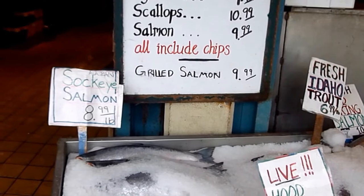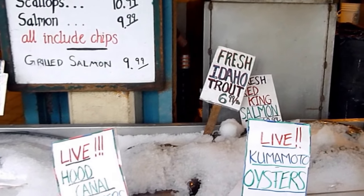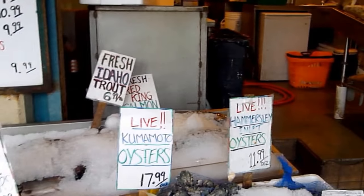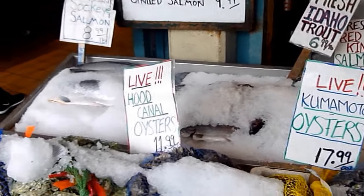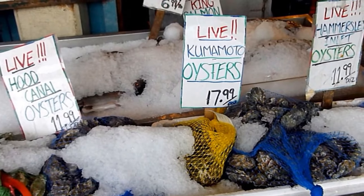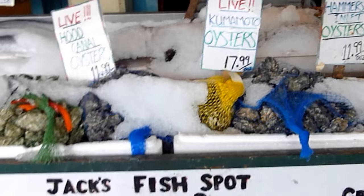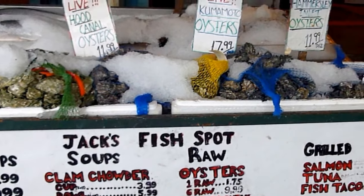Let's see what they have here: sockeye salmon — and this is the land of salmon, the great Northwest. Fresh Idaho trout, wow, that sounds good, $6.99 a pound. Fresh red king salmon, $10.99 a pound — those are pretty good prices. Live Hood Canal oysters here. Live Kumamoto oysters, $17.99 a dozen — that's reasonable. Live Hammersley Inlet oysters. And all this is available at Jack's Fish Spot, right across from Pike Place Market.